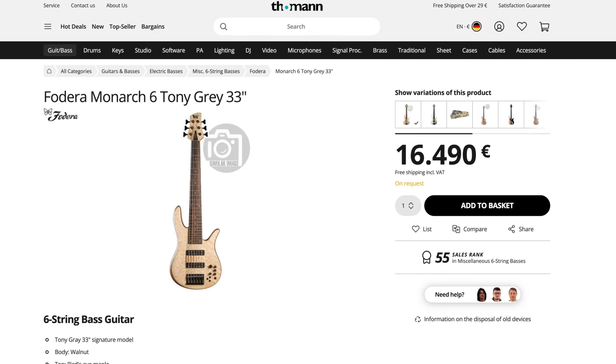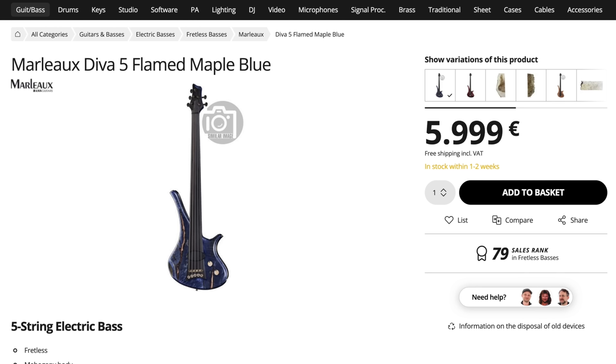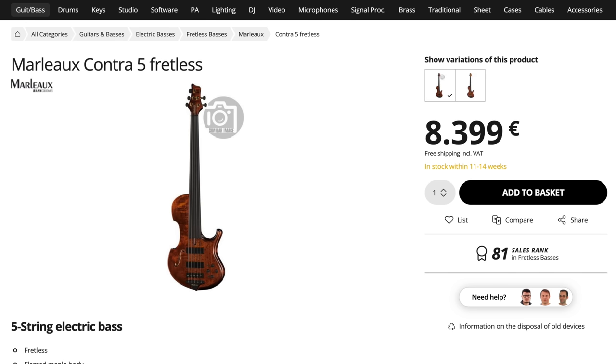I want to start the jazz section with the Fodera Monarch 6 Tony Cray 33-inch. For me it's the perfect modern jazz bass — just listen to Tony, such a sweet and warm tone. There's nothing like it on the market, and it's a 33-inch scale so it plays super comfortably as well. Jazz guys should also own a fretless, and there's probably nothing better than the Marleaux Diva. It's such a unique and amazing sounding bass — Gernot Marleaux has written bass history with this one. Just in case you want to go even fancier, there's also the Marleaux Contra fretless. Since this is the money-is-no-object list, let's just take both.